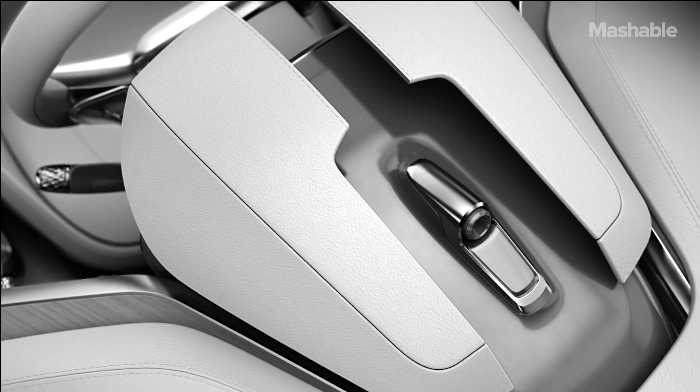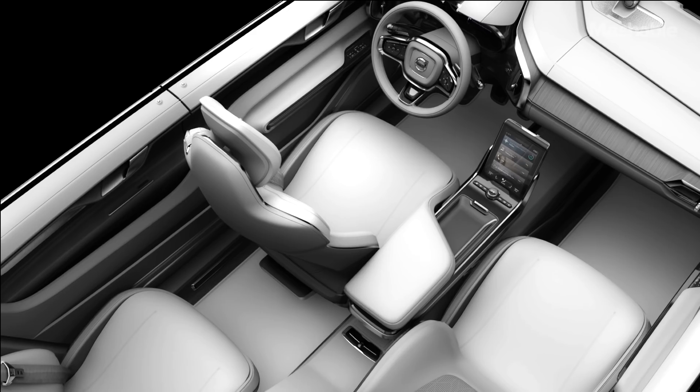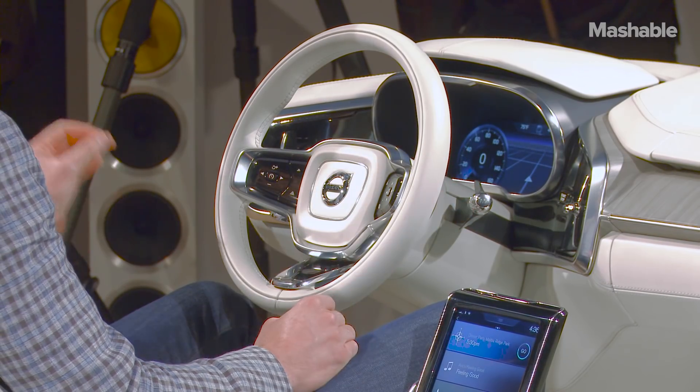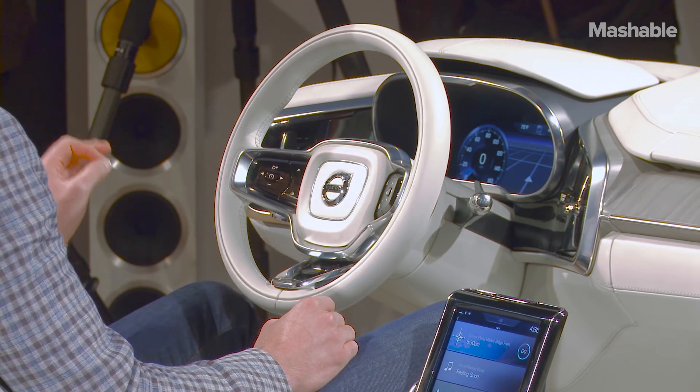Before we're driving around in autonomous lounges, we're gonna have to make a step between that. And that's what Volvo is showing with the Concept 26 — a semi-realistic view of what a next generation autonomous interior will look like.